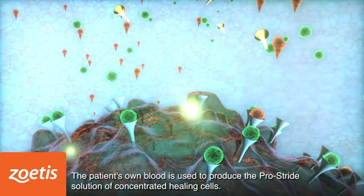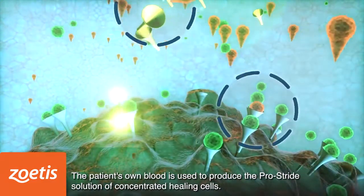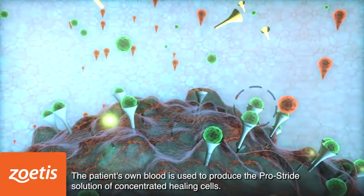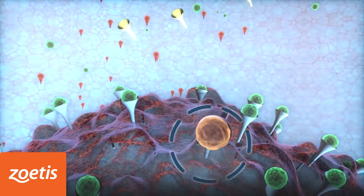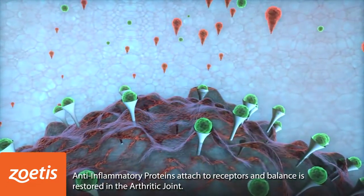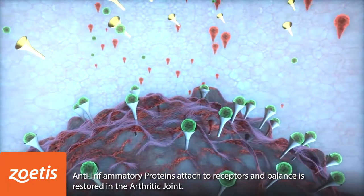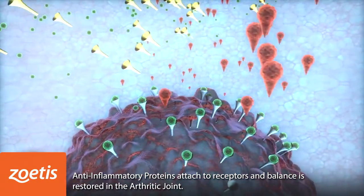Positive outcomes are possible due to the presence of these high concentrations of anti-inflammatory proteins in the final output. IL-1RA helps stimulate a biologic cascade which has been shown to block cartilage destruction and osteoarthritis. PROSTRIDE may decrease the effects of inflammation, which may slow the progression of cartilage degradation and may stimulate cartilage repair.